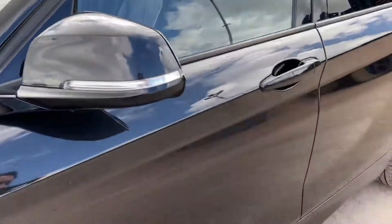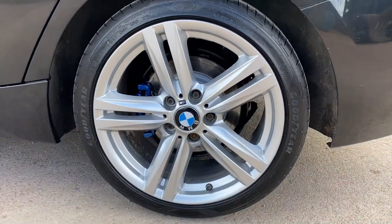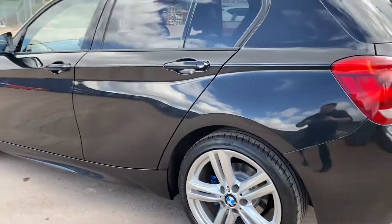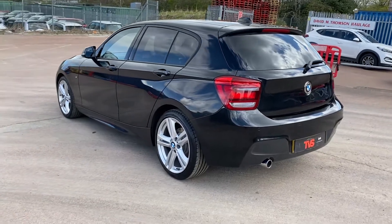We've got the M badges on the wings there, colour coded mirrors, and you can see it's had fairly recent brake discs and pads all round. It does wear the premium Goodyear Eagle tyres all round — a sure sign that looking after the car has not been skimped on.